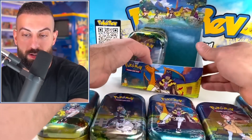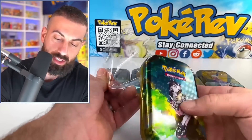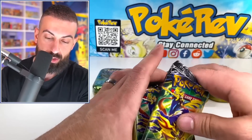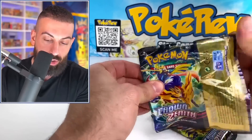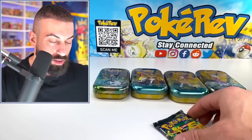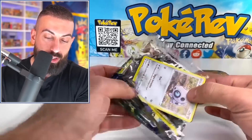I like collecting sealed Pokemon products a lot — something about just having something that's sealed, especially if it's old school. I love loose cards, graded cards, honestly anything with Pokemon cards, but something about having something sealed — especially super old school stuff — it's crazy cool.